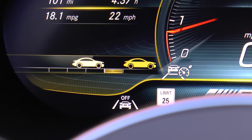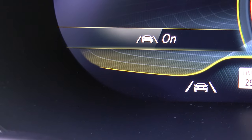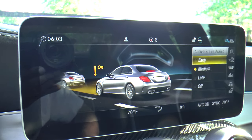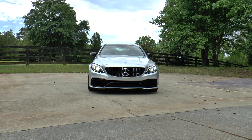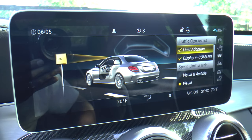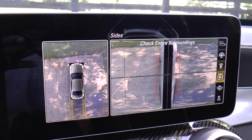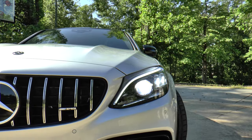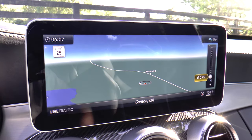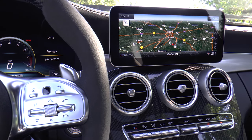The driver assistance package consists of active distance assist, distronic active steering assist, active lane change assist, active lane keeping assist, pre-safe plus, active blind spot assist, active brake assist with cross traffic function, evasive steering assist, active emergency stop assist, active speed limit assist, and route-based speed adaptation. The parking assistance package includes active parking assist and surround view system. The exterior lighting package has the LED intelligent light system and adaptive high beam assist. The multimedia package adds command navigation with three years of live traffic and weather services, car-to-X communication, and voice control for navigation functions.